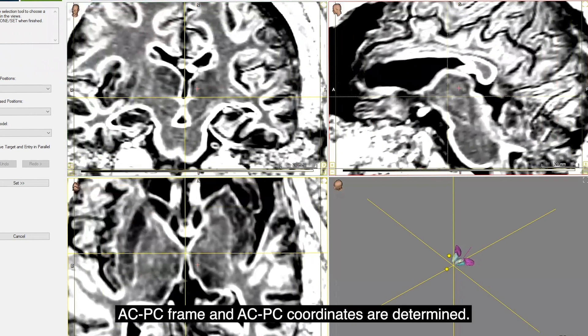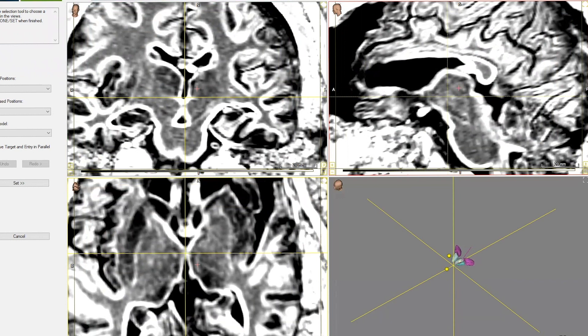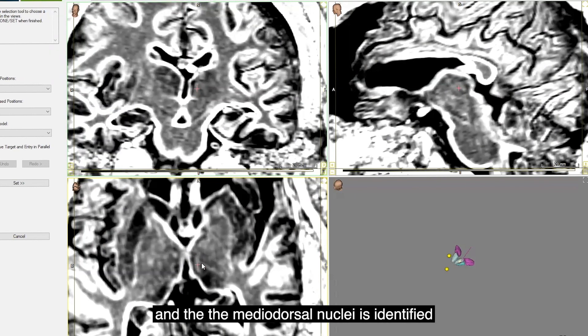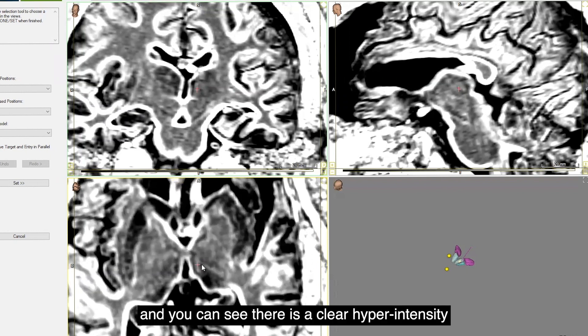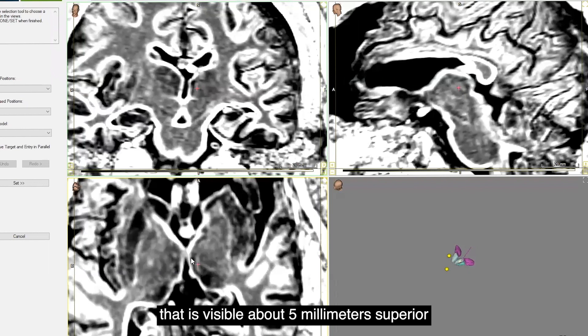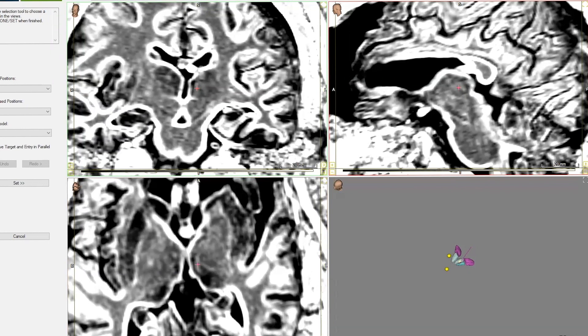First, the appropriate sequence is brought into the software. The ACPC frame and ACPC coordinates are determined. Then, using direct visualization, the border between the darker pulvinar and mediodorsal nuclei is identified. You can see there is a clear hyperintensity visible about five millimeters superior to the ACPC plane at this level.